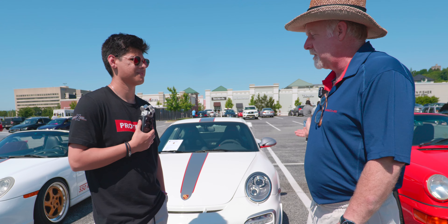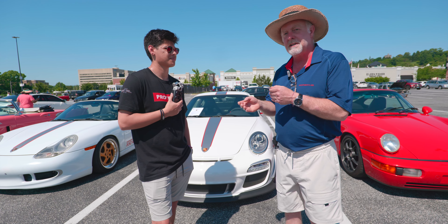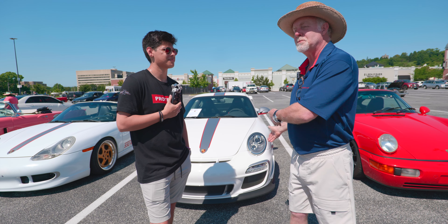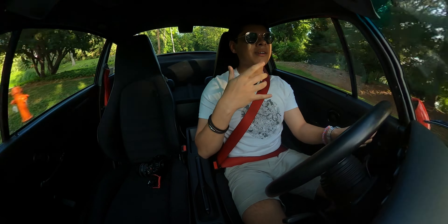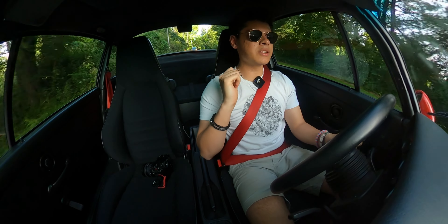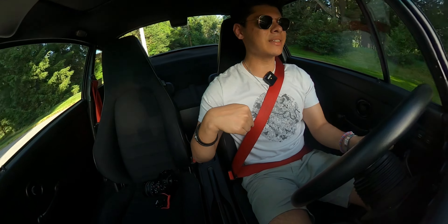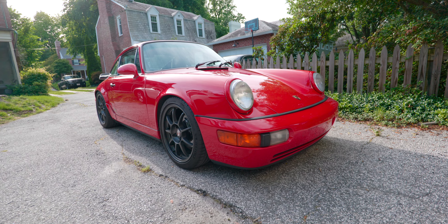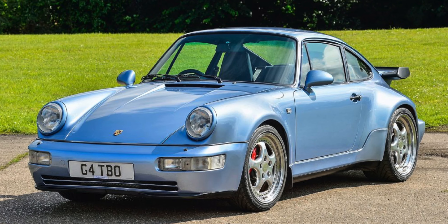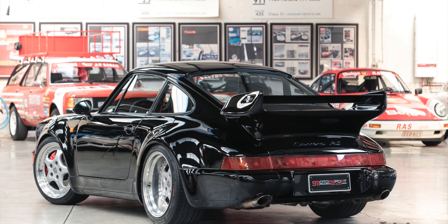Eventually Porsche couldn't give them away — they had to offer another five thousand dollar bounty to get them out the door. And now of course a C2 is maybe eighty thousand dollars and an RS America is a hundred and fifty to a hundred and sixty thousand dollars. With Porsche you offer less and it's more valuable — who else can do that? The real difference between the RS Americas and the regular RS is you have the C2 engine in here, with the turbo brakes and turbo seats, but it's a little bit more of a tamed version of the RS.